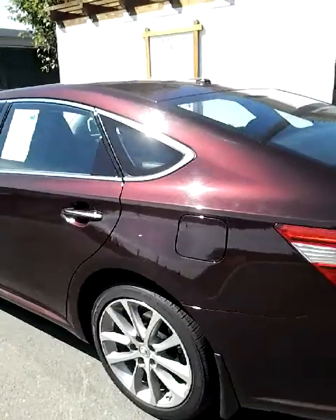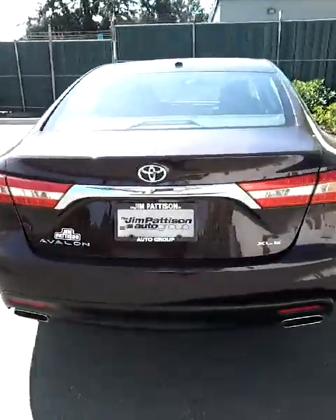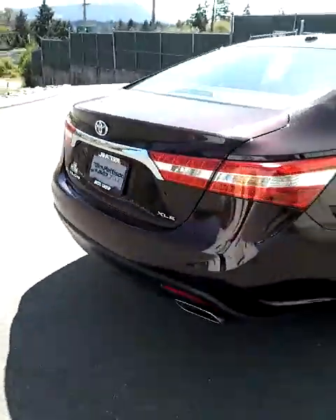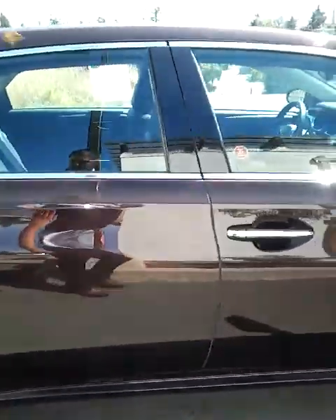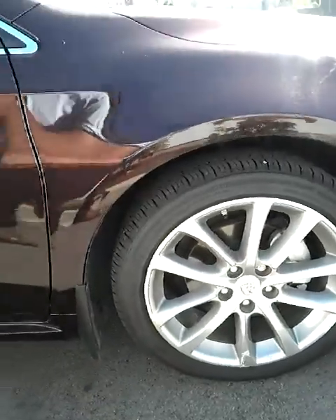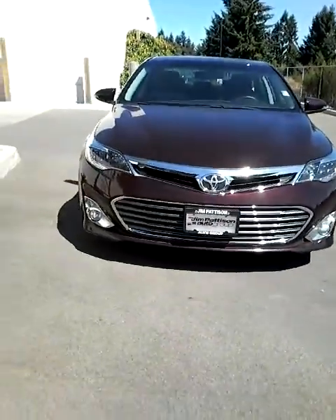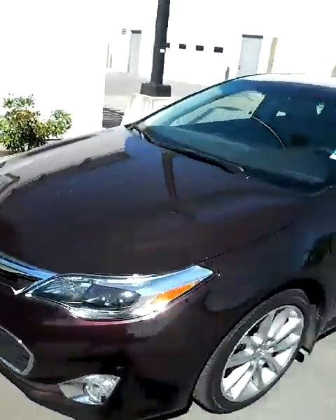It's a very clean vehicle. It's an XLE edition, as you can see right there. Nice 18-inch rims. If you look at the front, you've got the nice fog lights on either side. Got the sunroof up top.